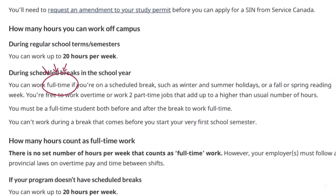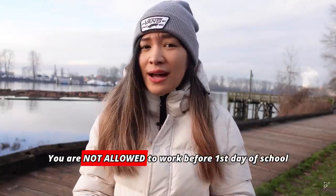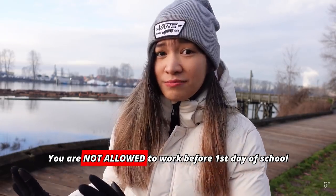You can only work 20 hours per week during academic sessions, with the exception of working full-time during scheduled academic breaks like Christmas or Spring Break. Also, not a lot of students know this, but you are not allowed to work before your first day of classes. Please note that you are responsible for managing your own time. If your manager assigns you more hours than permitted, it is your responsibility to decline or ask for a decrease. Just explain that you can only work 20 hours per week under your study permit conditions.